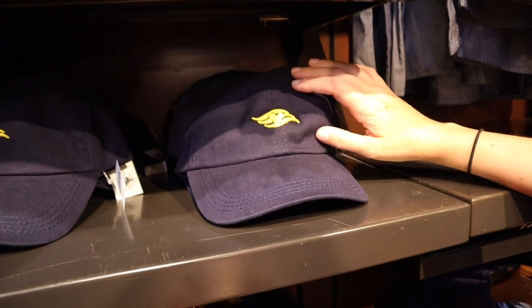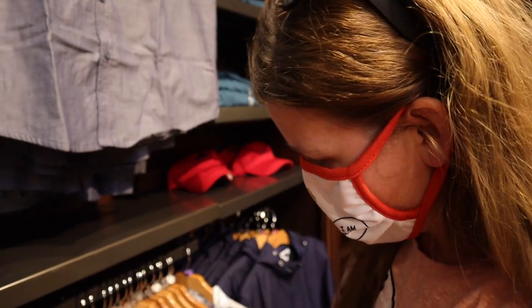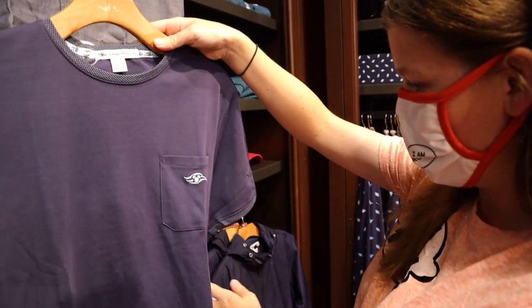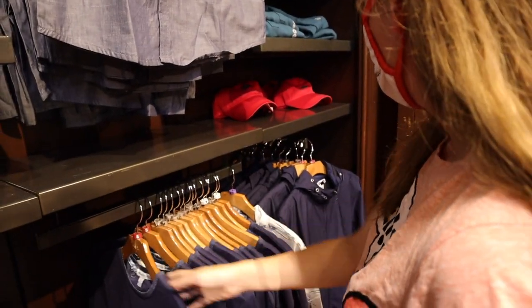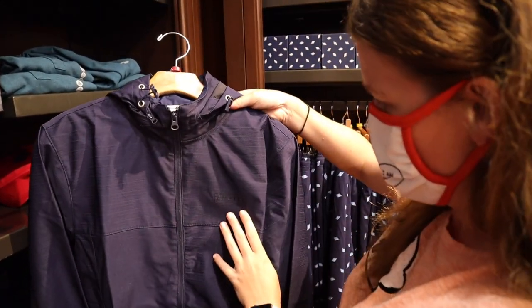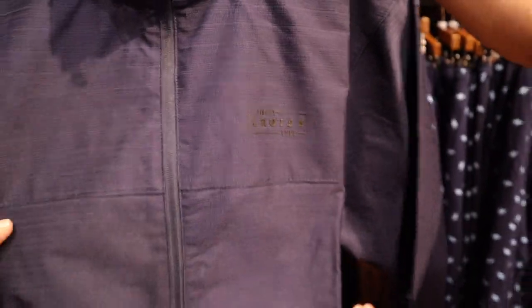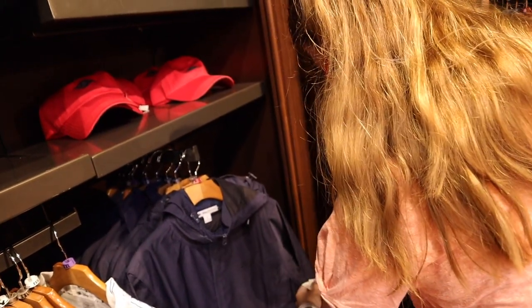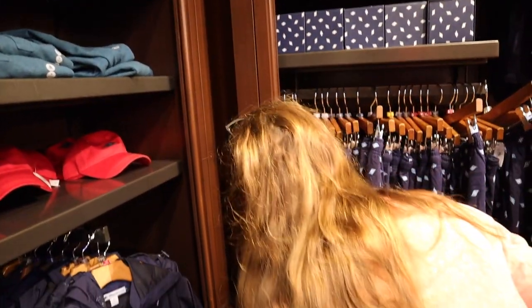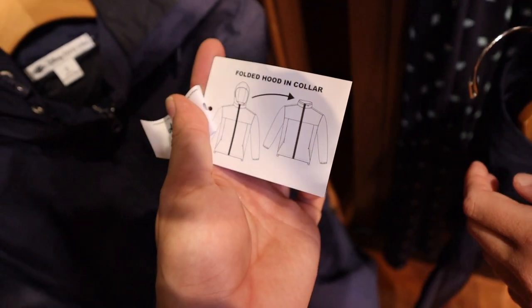$27.99 for the blue hat. And then you've got this shirt for $54.99. And then you've got a pocket tee for $39.99 — you can put all your stuff in the pocket. And then I like this jacket. You can barely see it, but it says Disney Cruise Line. It's like a rain jacket for $69.99. It's got a full hood that folds into the collar.